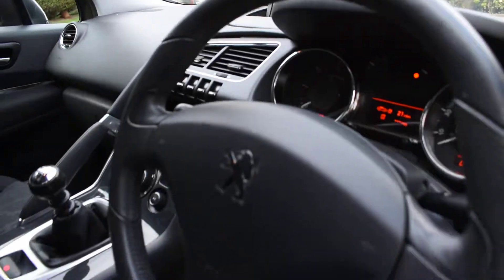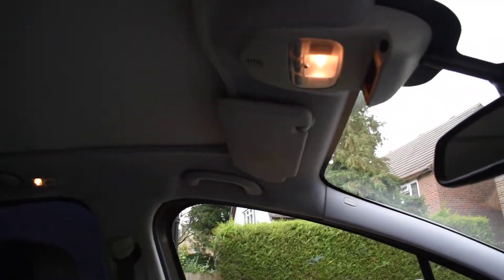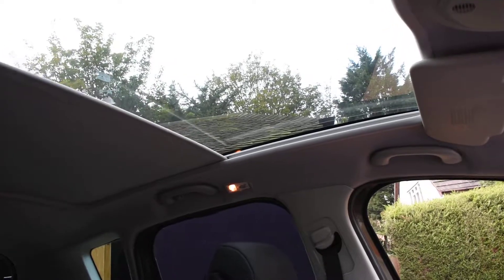It's also got dual climate air conditioning, a six-speed gearbox, and it's got the glass panoramic roof. The blind actually goes all the way back — you can stop it in certain positions, it's entirely up to you how far back you take it. It really takes up most of the roof — it's superb.